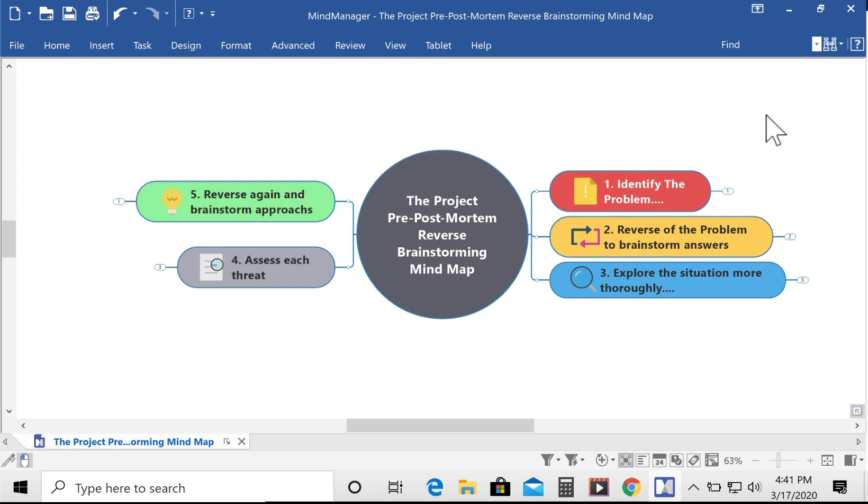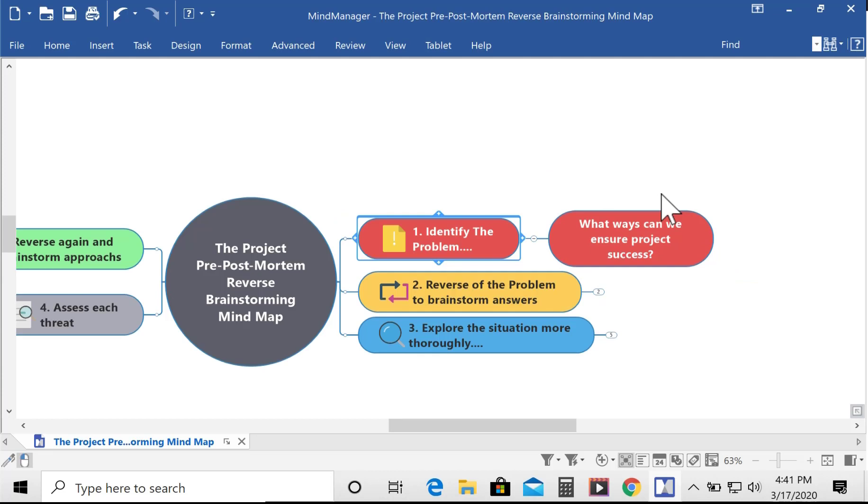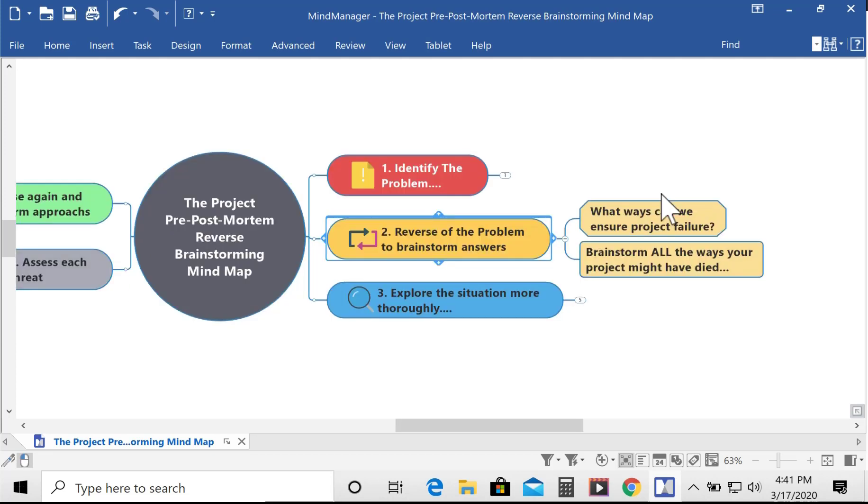So let's dive into MindManager and take a look at an interactive mind map that will walk you through the project post-mortem — or the pre-post-mortem — and walk through the reverse brainstorming technique. Step one, you identify the problem: what are you trying to solve for? In this case, how to successfully complete your project. Step two is to ask, how can I reverse step one and turn it into a question — like, what are all the ways and things that can happen that would kill our project? This is where the fun begins, where you can get creative, think outside the box, dig up past experiences, and explore all the things that can go wrong — sort of like Murphy's Law on steroids.